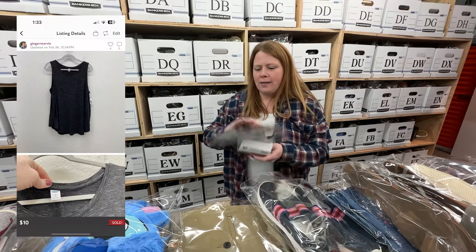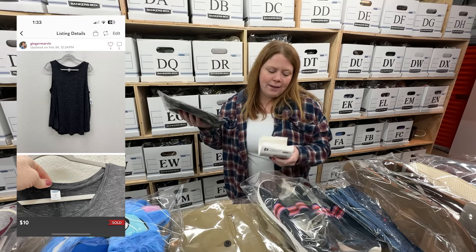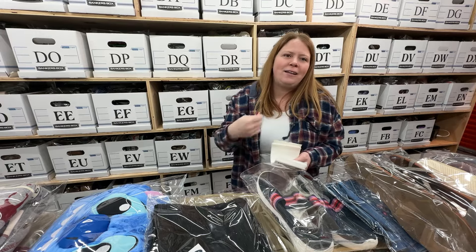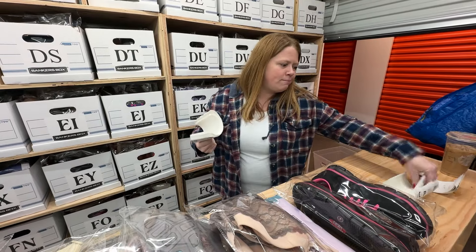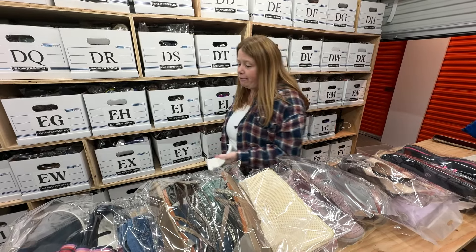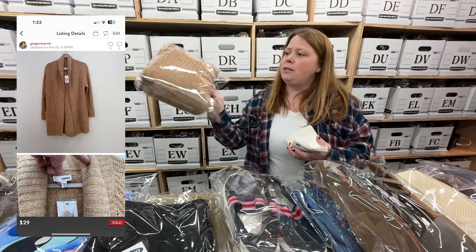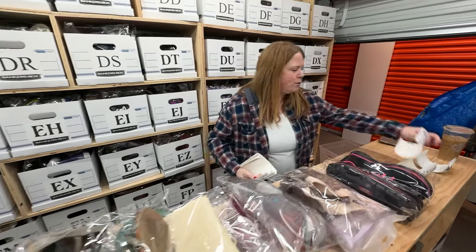This is an Old Navy Luxe line tank top — I actually bought it for myself but never wore it. It only sold for $10 with discount shipping, but it had eight watchers on eBay and some likes on Poshmark, so people really do like that line. It's a stretchy material. If you find it at the bins it's probably worth a few bucks profit. Next up is a Sonoma cardigan — that's Kohl's brand — and someone bought it at my full price of $29 on Poshmark, which is awesome.